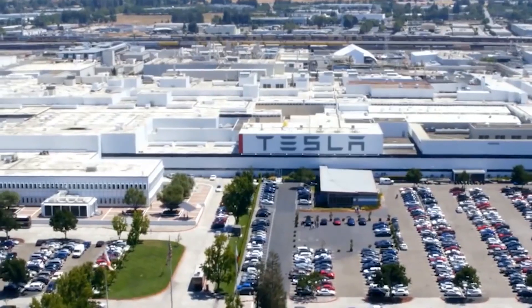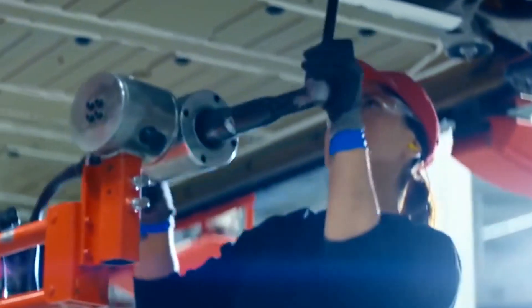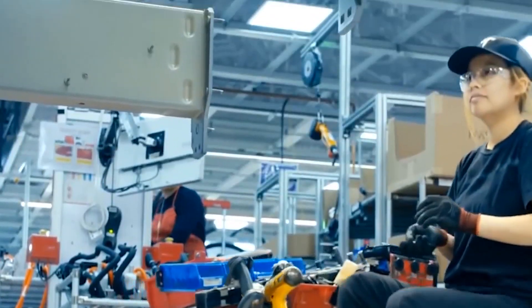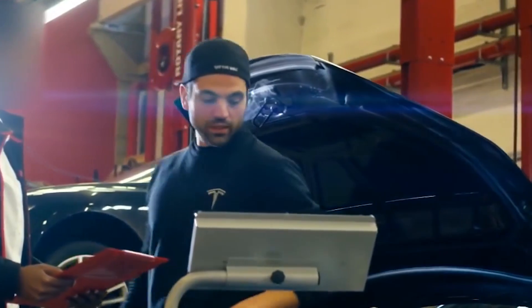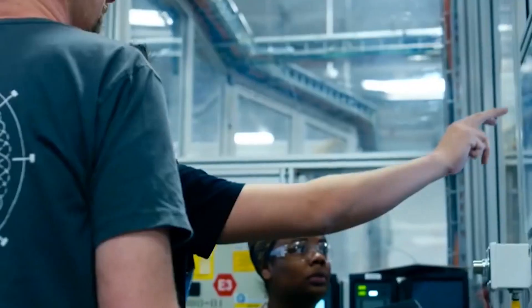Vehicle-to-grid describes a system in which plug-in electric vehicles — such as battery electric vehicles, plug-in hybrids, or hydrogen fuel cell vehicles — communicate with the power grid to sell demand response services by either returning electricity to the grid or by throttling their charging rate. So it could be used as a synonym for bi-directional EV charging.